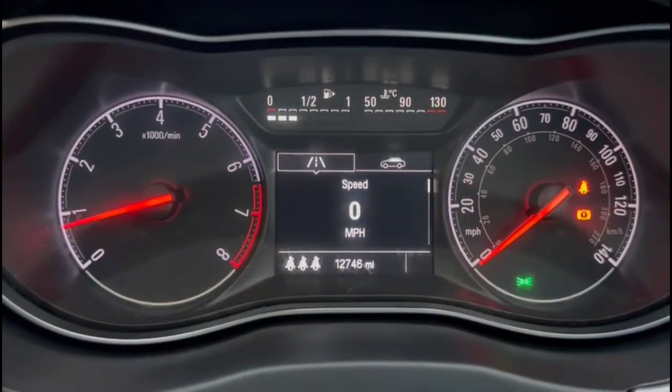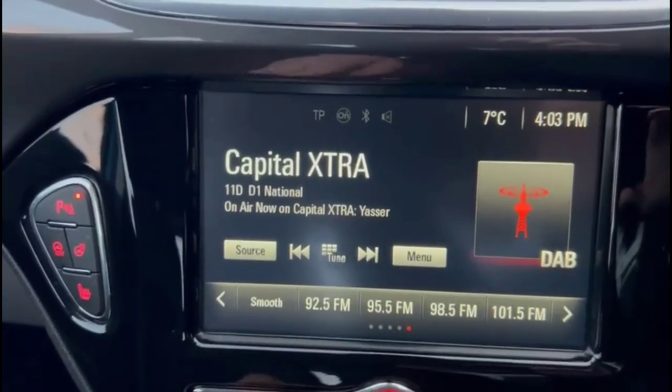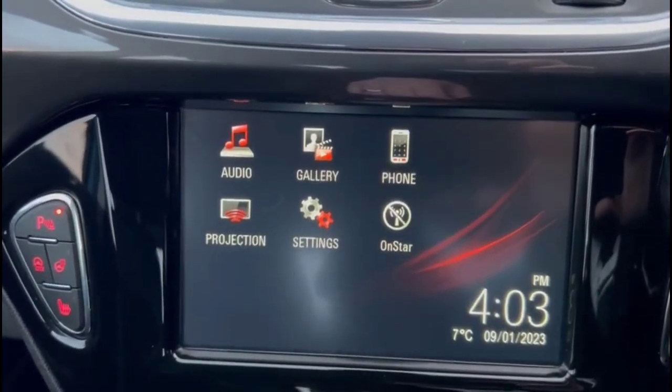There's a central display in the dashboard with your trip computer, and an IntelliLink touchscreen with DAB radio and smartphone projection.